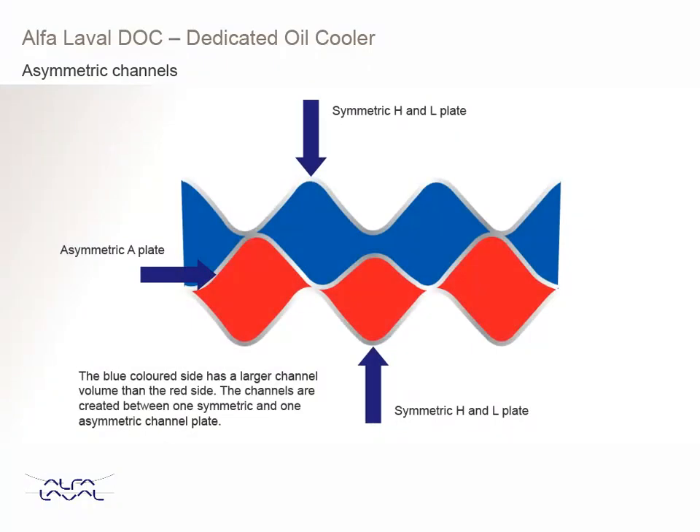For some of the Alpha Laval DOC models, we have asymmetric channels. Asymmetric channels provide better utilisation of the allowed pressure drop on both sides. This means that the channel volumes are different for the cold and hot sides. With this, you can optimise the heat transfer and thereby minimise the number of channel plates in the unit. Asymmetric plates are normally combined with a symmetric H or L plate.